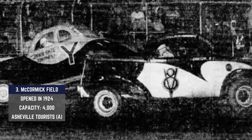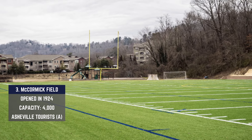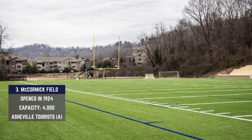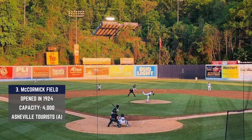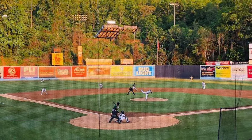McCormick Field also housed some NASCAR races — they had the racing scene there with a concrete oval inside the field of play back in the 1950s. There's also Asheville Memorial Stadium housing a football and soccer facility behind this field. It's only 297 feet to the right field foul pole, so there is a 36-foot wall to bring what would usually be a pretty easy home run closer to modern standards.